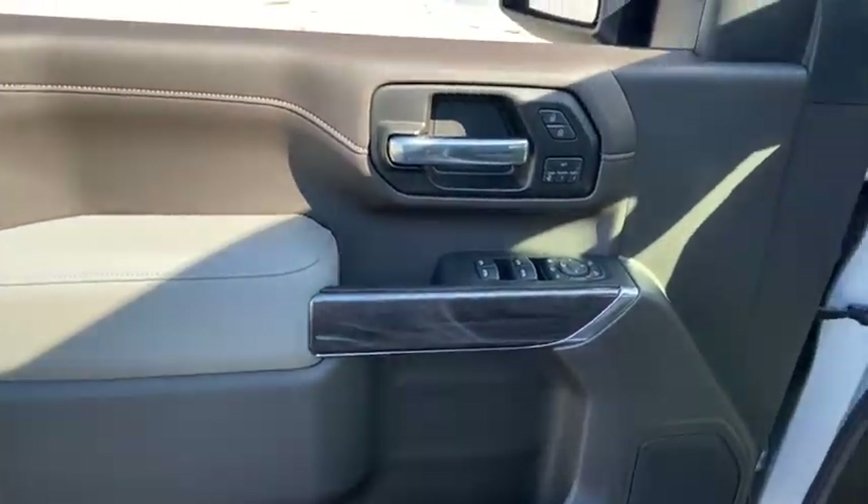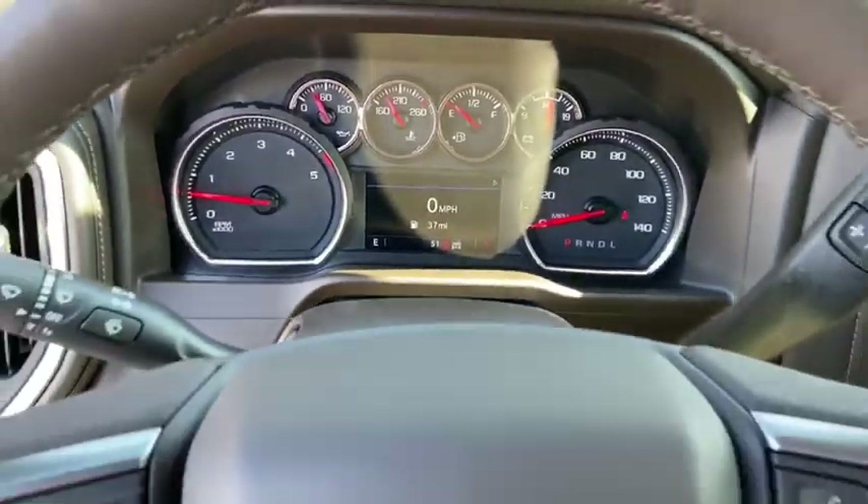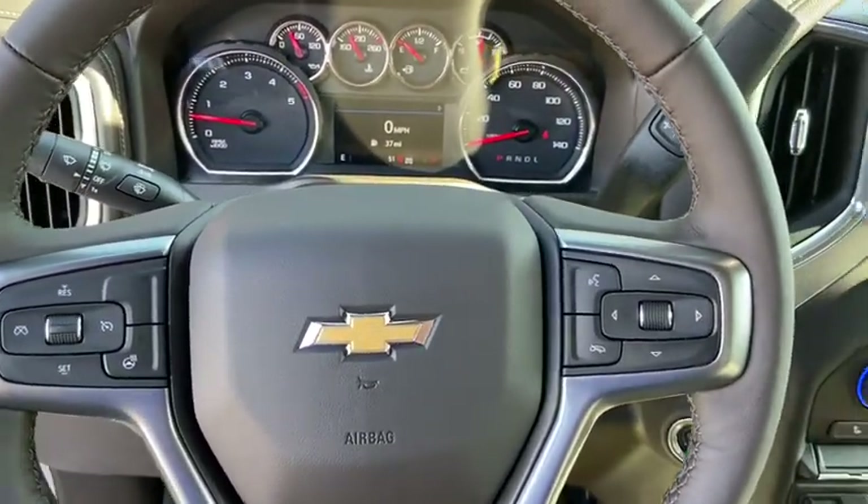Electronic stability control, heated steering wheel, fog lights, heated front seats, power door locks, trip computer, security system, rear window defroster.